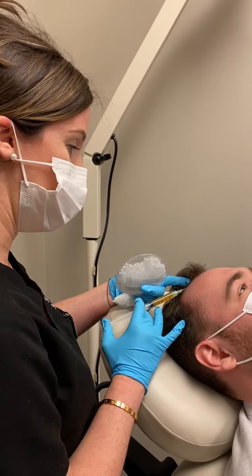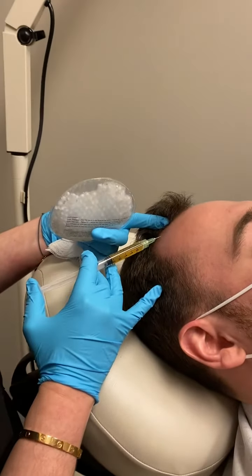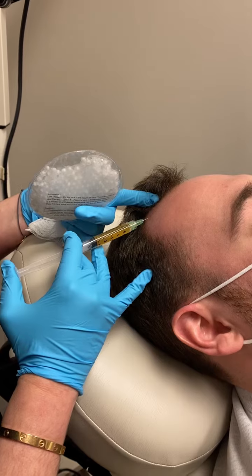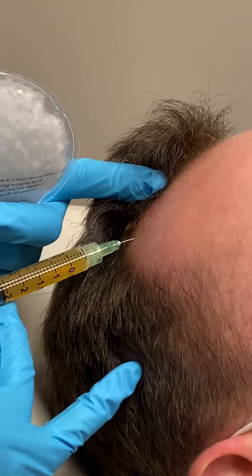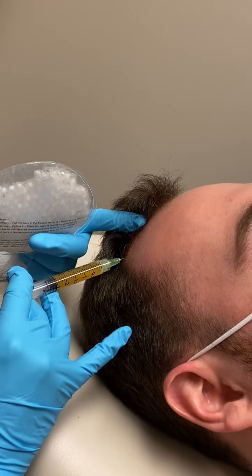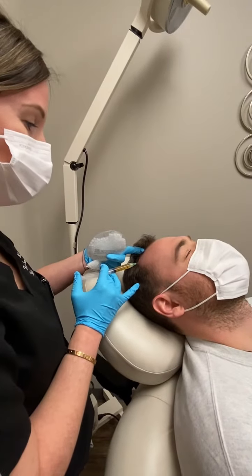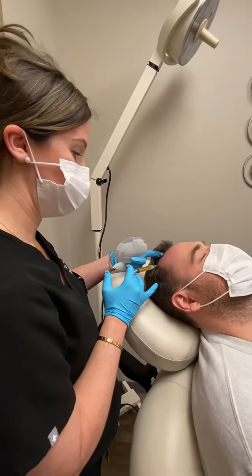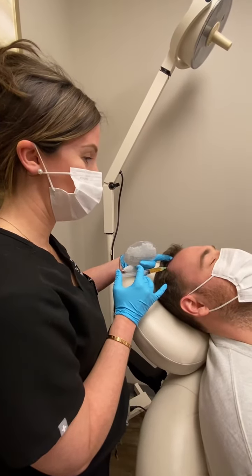We're injecting this right near the hair follicles. How are you doing? Good.